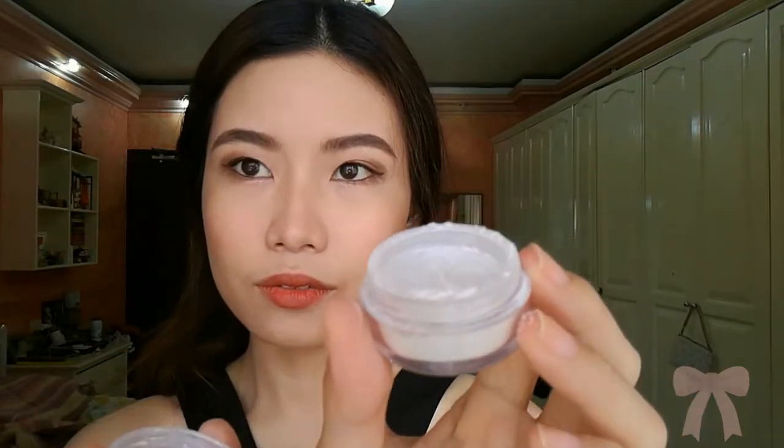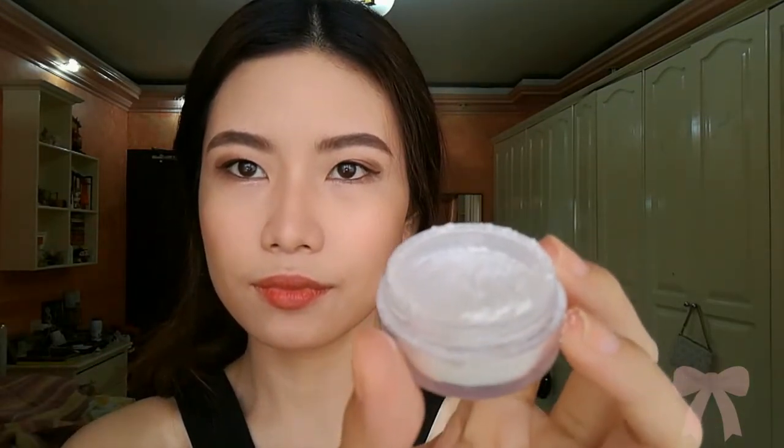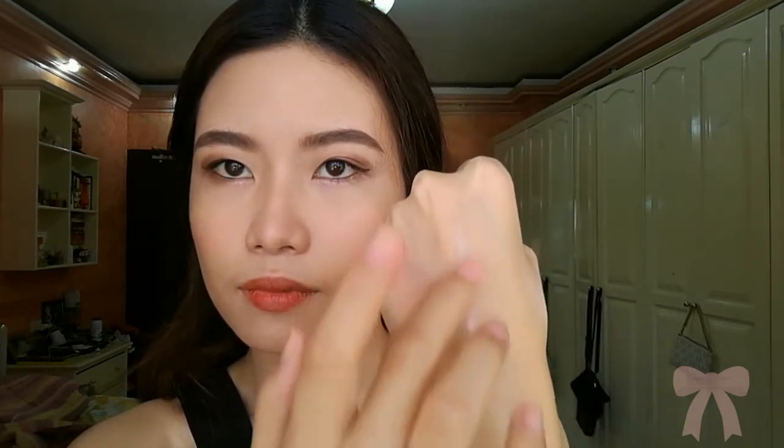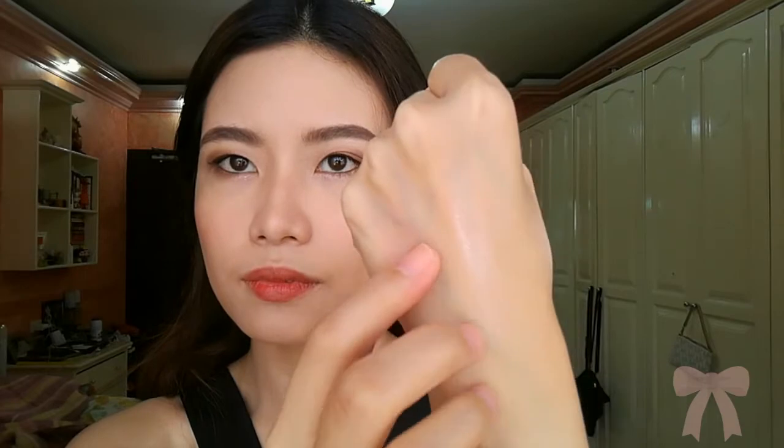I am going to apply the Hello Gorgeous Faux Blush. I bought this because Hello Gorgeous has this rainbow - or unicorn, I'm not sure - highlight, but it was sold out so I just bought this instead because I really wanted to try a highlight from them.